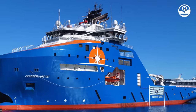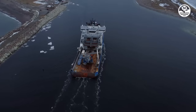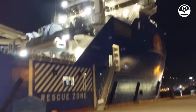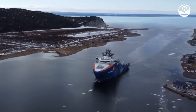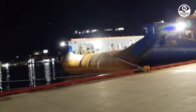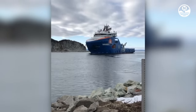Horizon Arctic is a vessel that functions as an anchor handling supply tug for offshore operations. It was built in 2016 and is flagged in Canada. The vessel has a length of 94 meters and a width of 24 meters, equipped with an azimuth propulsion system that allows for 360-degree maneuverability. Its cargo capacity is approximately 5,000 tons. Additionally, Horizon Arctic has the capability to operate unmanned underwater vehicles, ROVs, for underwater inspections and repairs. The vessel was involved in the West Bolsta offshore platform construction project, tasked with towing a platform from South Korea to Norway in 2019.